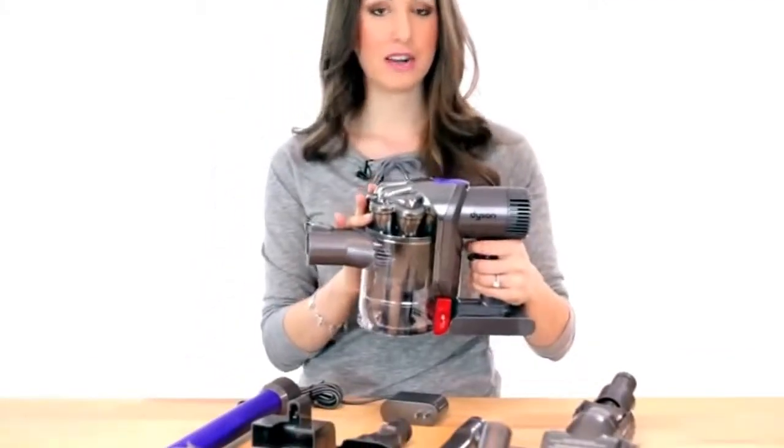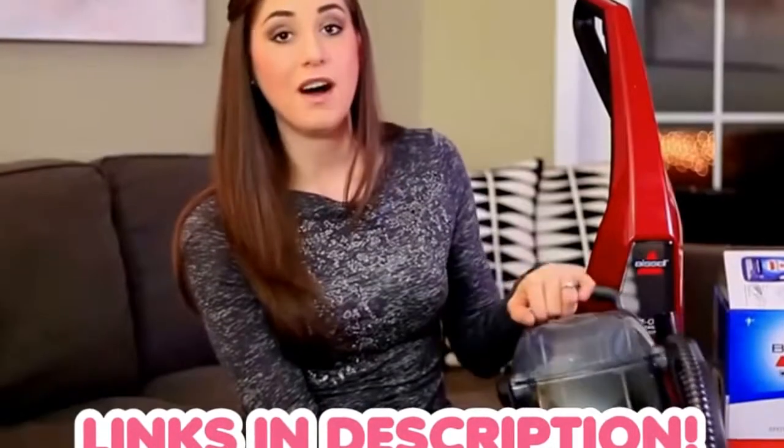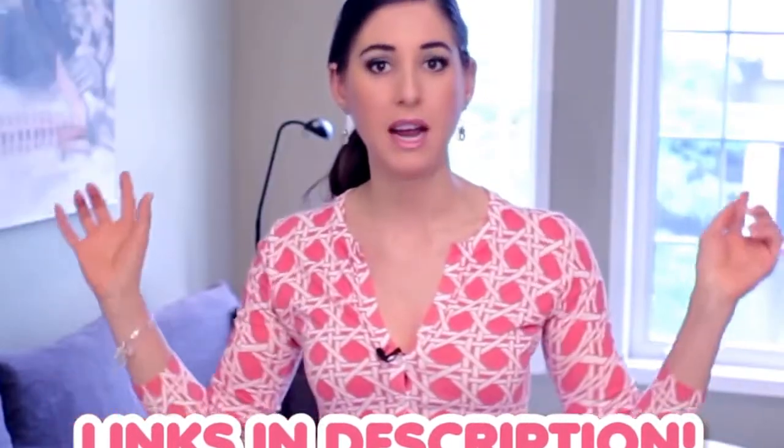We already have reviews on the Dyson DC44 Animal and the Bissell Liftoff Deep Cleaner, and I'll also include links to all of the vacuums I'm talking about today in the description box below for you to click or tap.